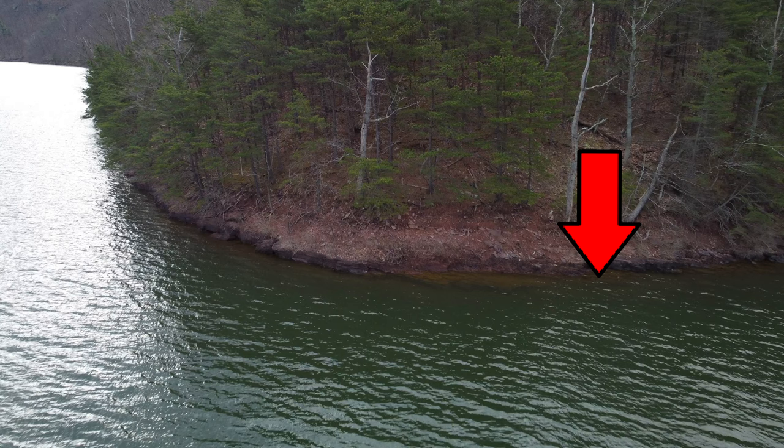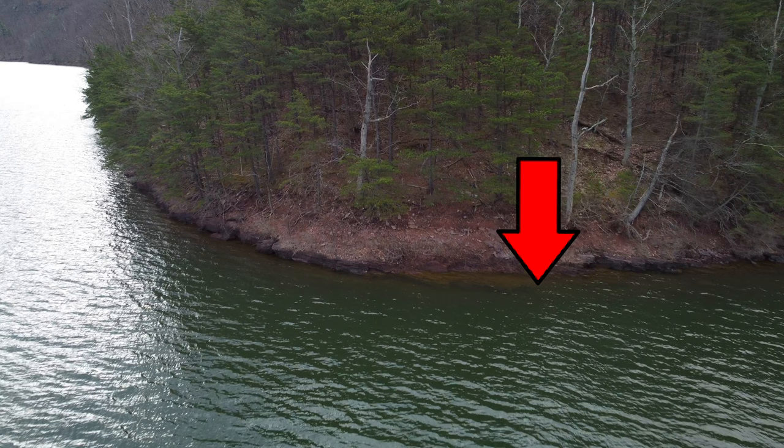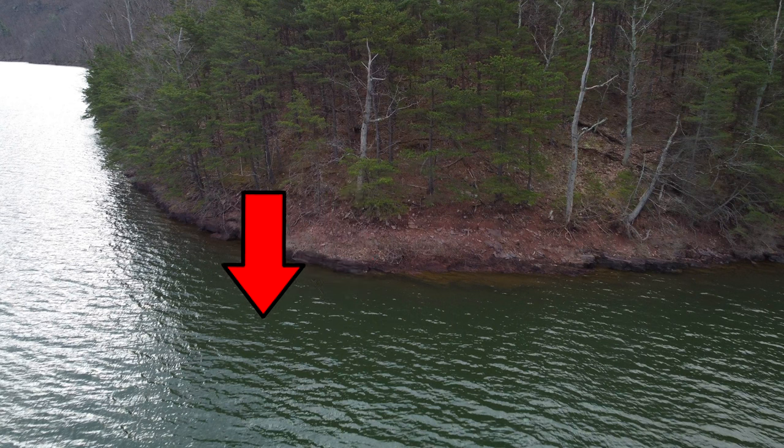The reason bluff walls work is that fish can slide up onto the bank on a warm day to get some sunshine and warm up, and on a cold day they can either suspend just off the bluff wall or go back down and live on the bottom. Everything is within a very short swimming distance, so they don't have to expend a lot of energy. If you're fishing bluff walls and they stop biting deep, they might've just slid up shallow — they're in the same location, not going very far. That's what makes the bluff wall so effective.